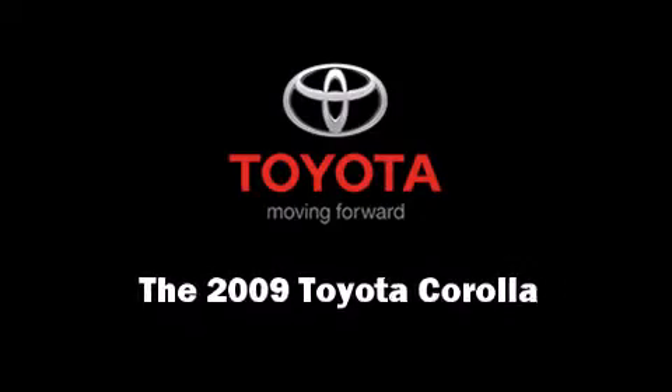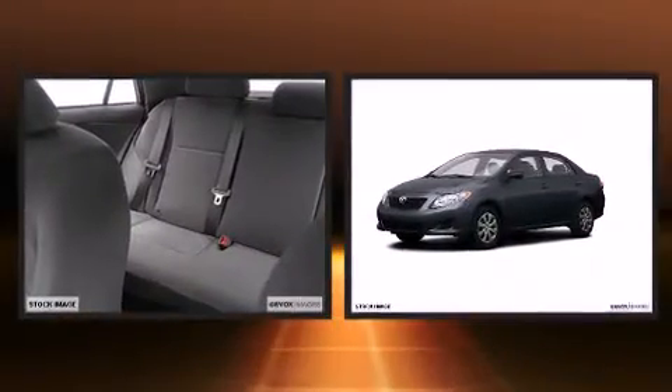Climb inside the 2009 Toyota Corolla. With less than 40,000 miles on the odometer, this four-door sedan prioritizes comfort, safety, and convenience.